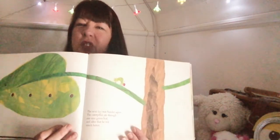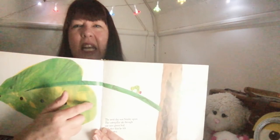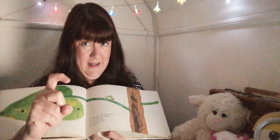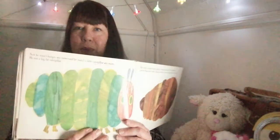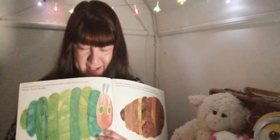The next day was Sunday again. The caterpillar ate through just one nice green leaf and then he felt much better. He wasn't a tiny caterpillar anymore. He was a big fat caterpillar.